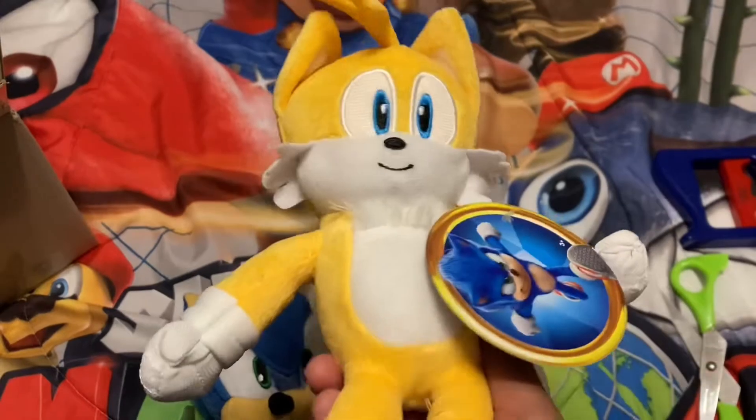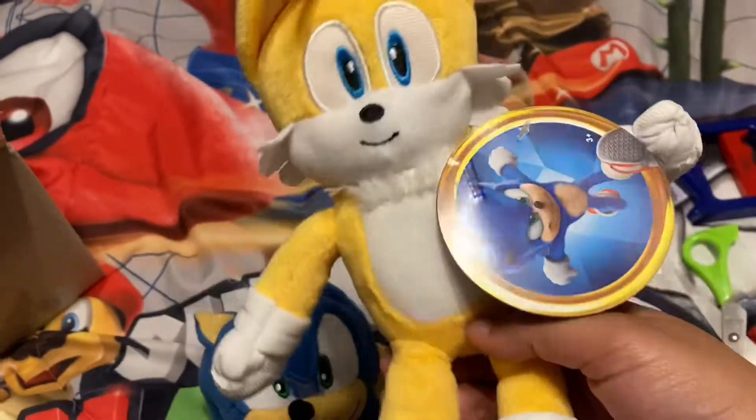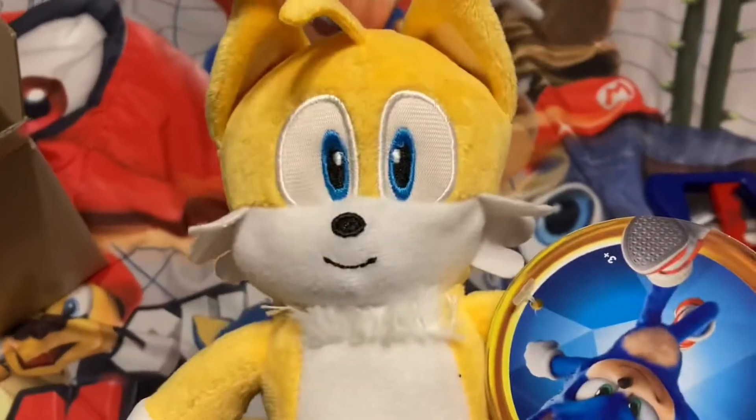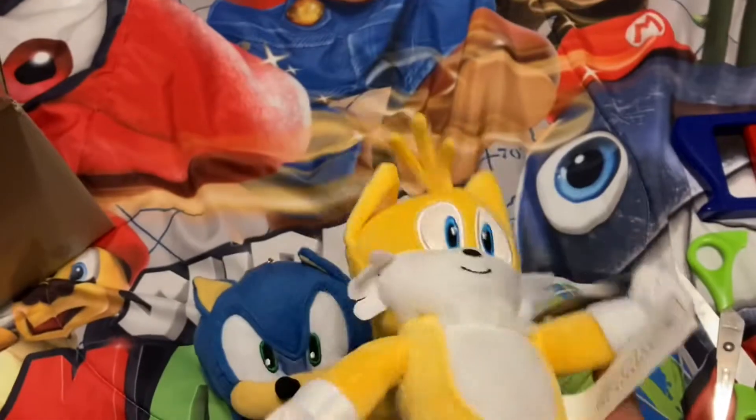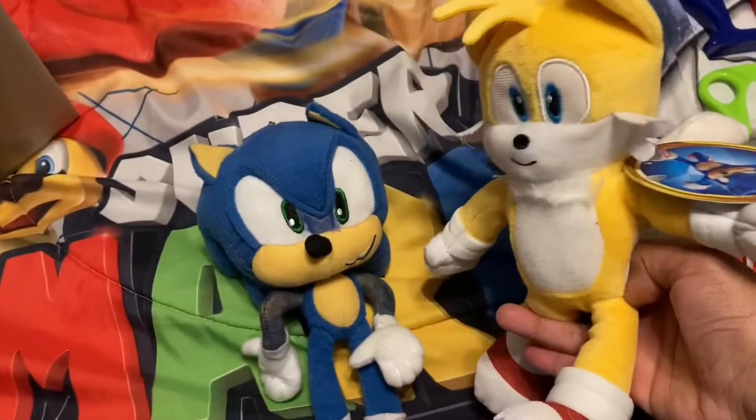Mine's got a little damage. I'm not gonna return him because I ordered him like two weeks ago and I don't want to wait another two weeks. This was the last one on eBay, mostly for a short price, because I went to Target and Walmart all the time and they did not have them for ten dollars, which was really annoying. So yeah, now we have Movie Tails and Movie Sonic.